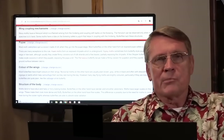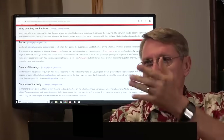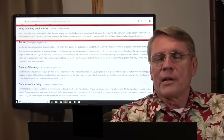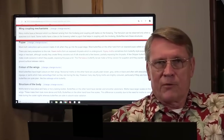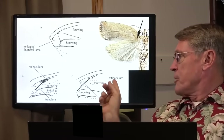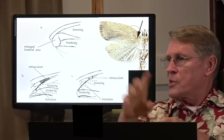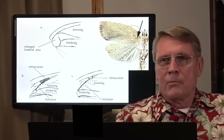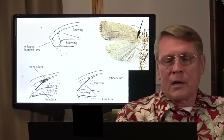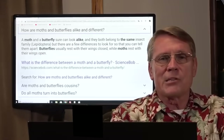Wing coupling mechanisms. Moths have a system to couple their rear wing to their front wing — a special system with clips, a reticulum, and a little frenulum that clips in there to hold the wings together and add stability. Butterflies don't have that. How long would it take for that to evolve? And if it did change from a moth to a butterfly, that's losing something, not gaining something.